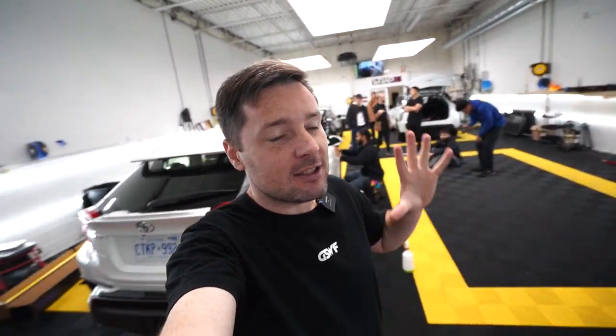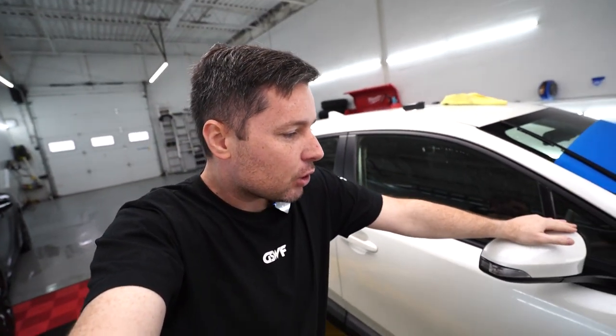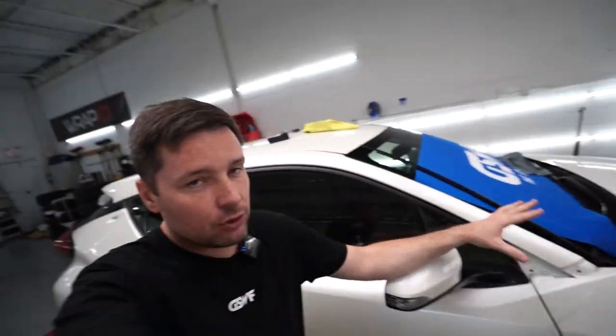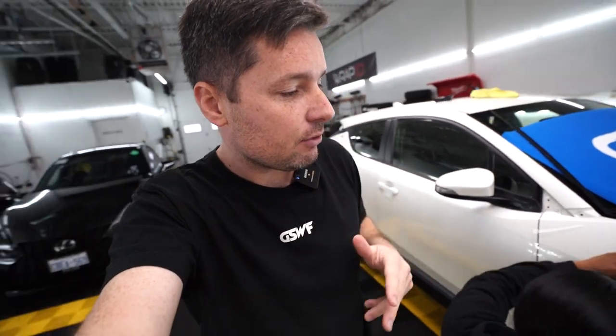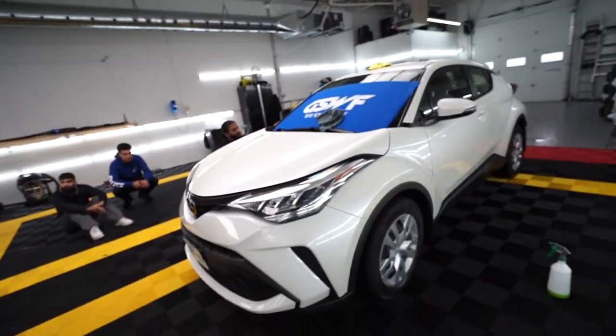Today is day two of PPF training here in Toronto, Canada. Day one covered the mirror, headlights, and the bonnet. Today we're focusing on full panels — working with templates on the fenders, with one side done using a template and the other side shown bulk-installed without a template. We've also pre-cut a bumper and will install paint protection film on it using a template.